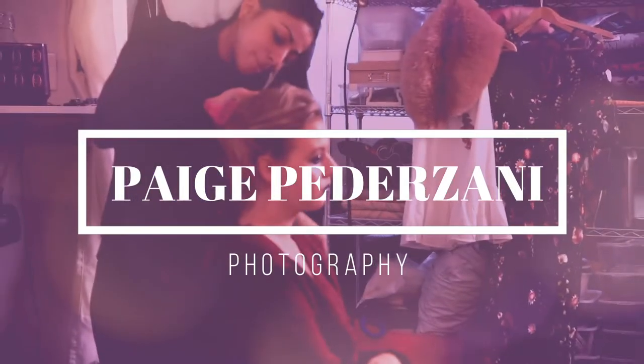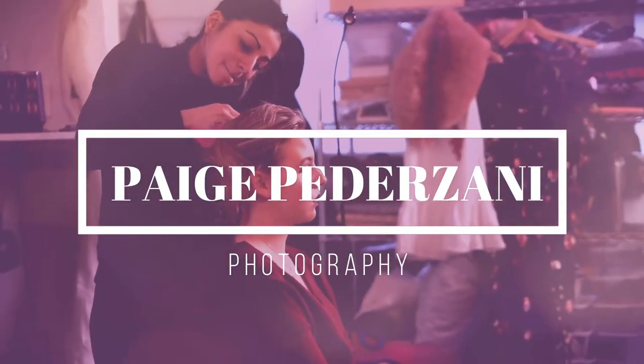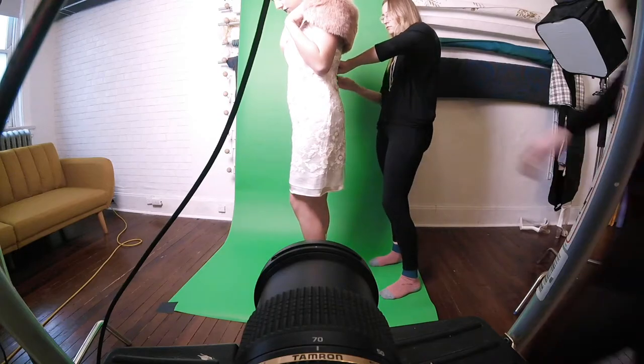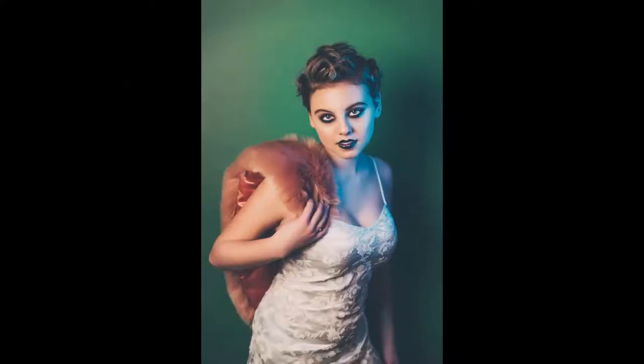Hey guys, it's Paige back with another quick behind-the-scenes video. Today we have our model Michaela Hicks. She contacted me after seeing my shoot with Rachel Bowers and wanted to do some portfolio building. So we had some fun with a grunge look and some braids by Becky John of Becky John Beauty.